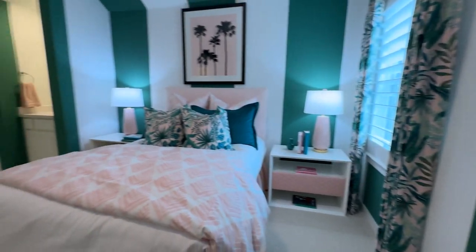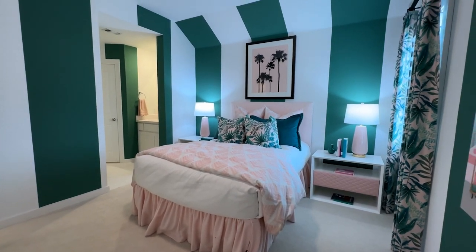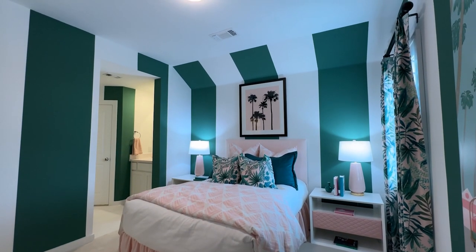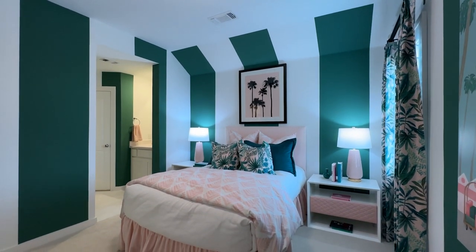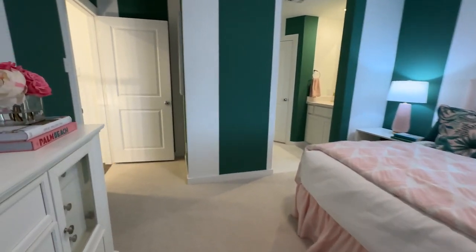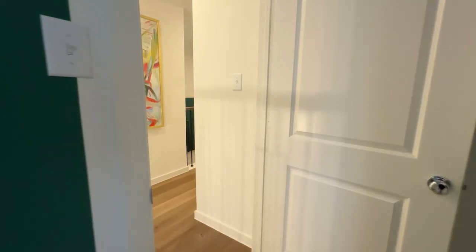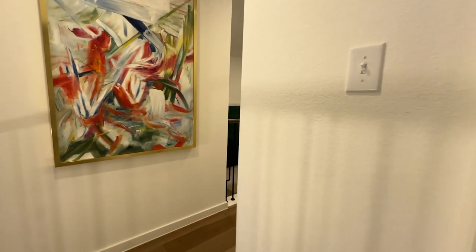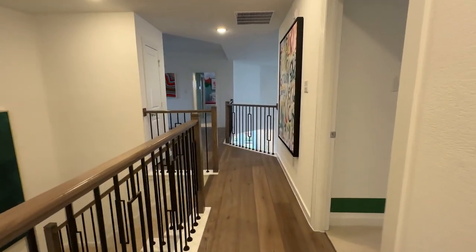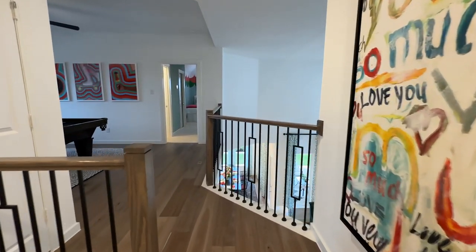I've sold several Highland Homes in other neighborhoods, including Bel Air Village. I always love to connect my buyers with the sales counselors there. We work in conjunction together for buyers to get the absolute perfect home that they've been looking for.